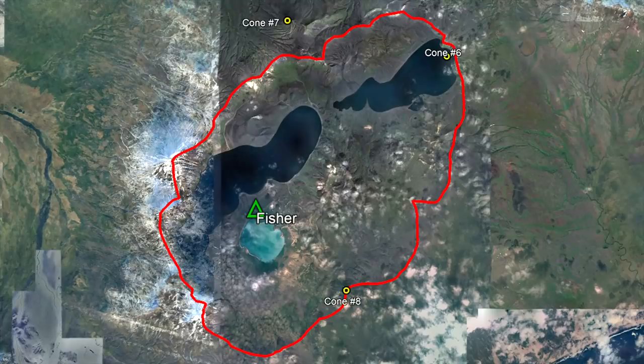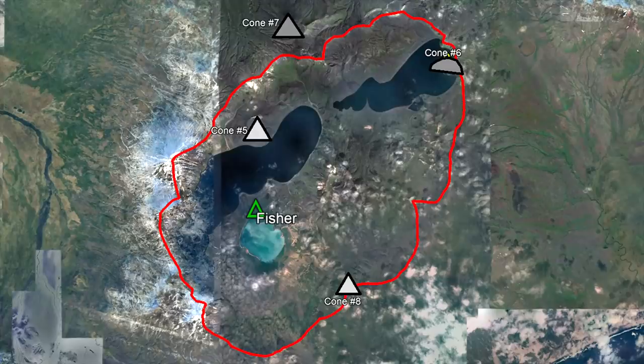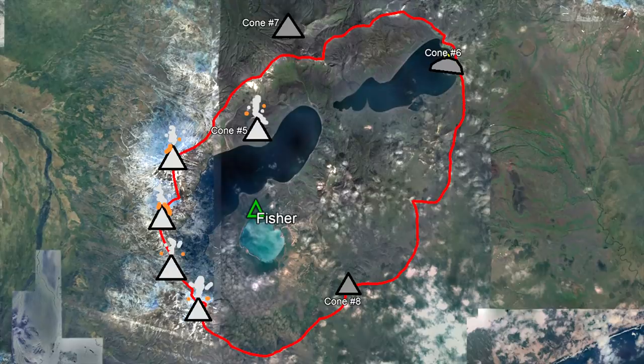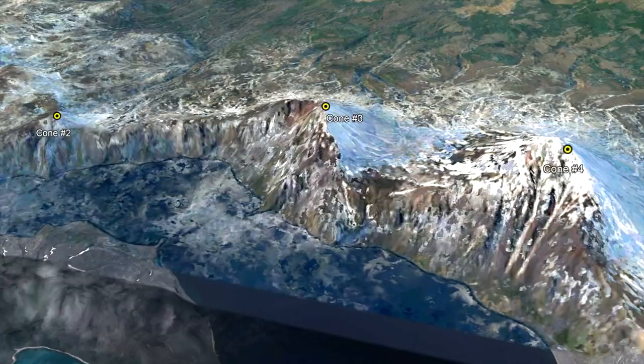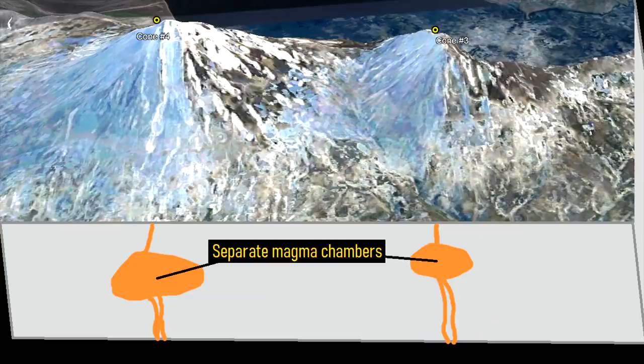Increasing volcanic activity began around 40,000 years ago, constructing two separate andesite stratovolcanoes. These formed alongside a series of cinder cones which created towering lava fountains. Volcanic activity then shifted further westwards, resulting in the near simultaneous formation of five closely spaced stratovolcanoes. Despite their proximity, these volcanoes represented distinct systems which are fed by individual magma chambers of differing compositions.